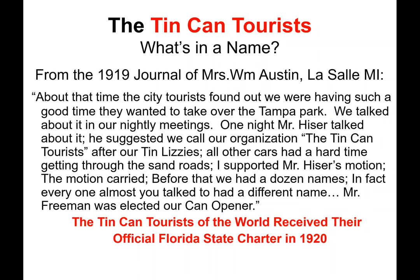'All other cars had a hard time getting through the sand roads. I supported Mr. Heiser's motion. The motion carried. Before that, we had a dozen names — in fact, everyone you talked to had a different name. Mr. Freeman was elected our can opener.' The Tin Can Tourists of the World received their official Florida State Charter in 1920.